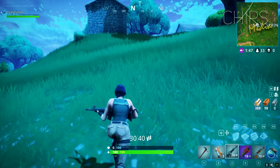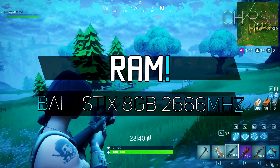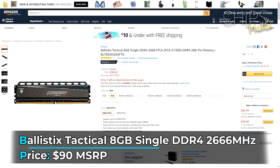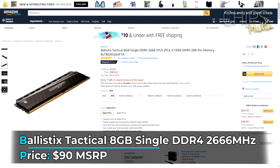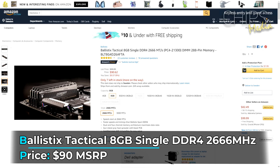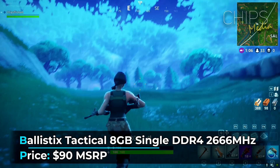Ryzen favors faster RAM speed and certain RAM modules, so I didn't want to take any chances — I went with the Ballistix Tactical 8GB for this build. I always advocate for 16GB of RAM these days, but since DDR4 is extremely expensive right now, for a budget build like this it's hard to justify going higher than 8GB without breaking your budget. You get faster speed and timings than standard DDR4 clock speeds, and faster memory has proven to increase Ryzen performance quite a bit.